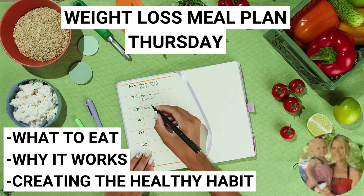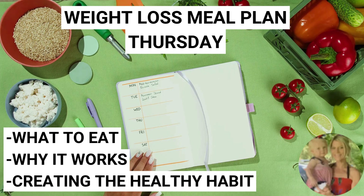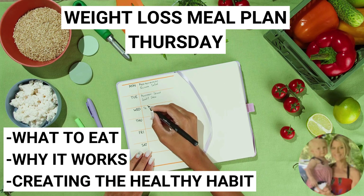At the end of the video, you'll be able to screenshot the day's list of foods or jot it down so that you're able to go to the store, get the food items, bring them home, and follow along step by step.